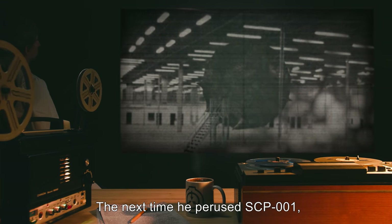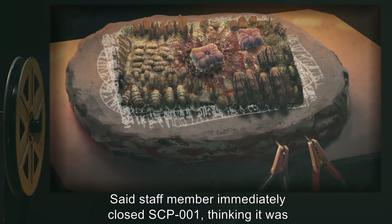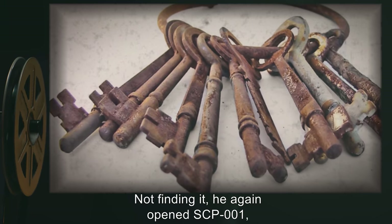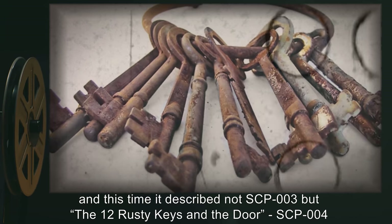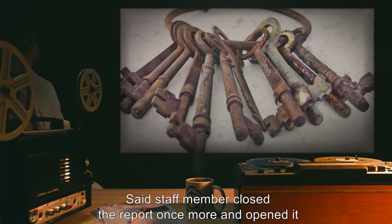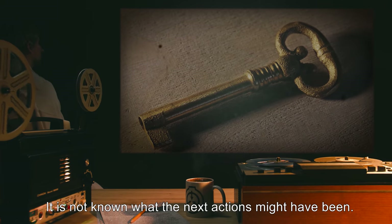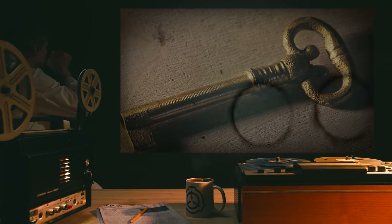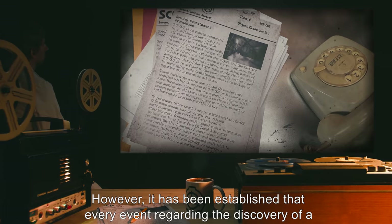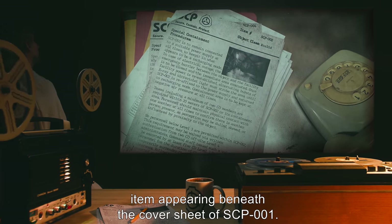The next time he perused SCP-001, it described not the living room, but biological motherboard, SCP-003. Said staff member immediately closed SCP-001, thinking it was a different report, and searched for the original report on SCP-002. Not finding it, he again opened SCP-001, and this time it described not SCP-003, but the 12 rusty keys and the door, SCP-004. Said staff member closed the report once more and opened it immediately to read of Skeleton Key, SCP-005. It is not known what his next actions might have been. At varying times following this incident, the aforementioned items were discovered. Insufficient research exists concerning the correlation between SCP-001 and all other known items. However, it has been established that every event regarding the discovery of a new SCP item has followed a report on that same item appearing beneath the cover sheet of SCP-001.